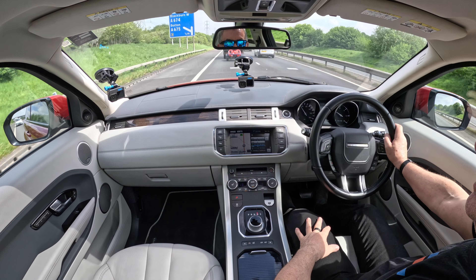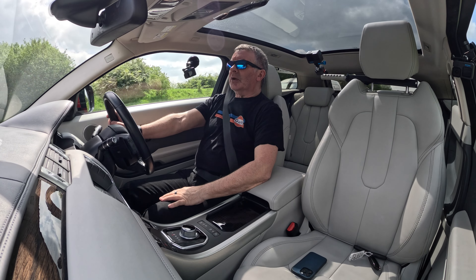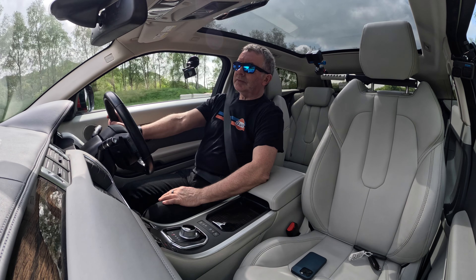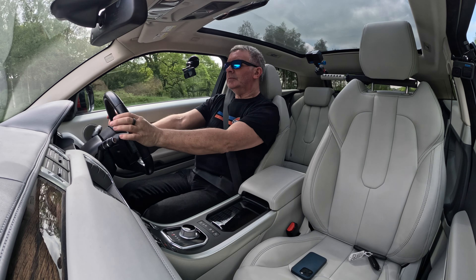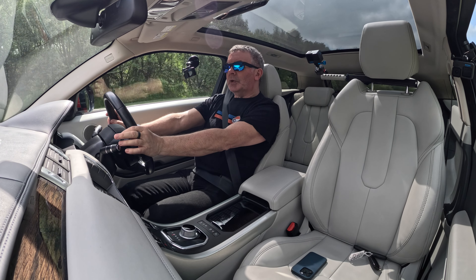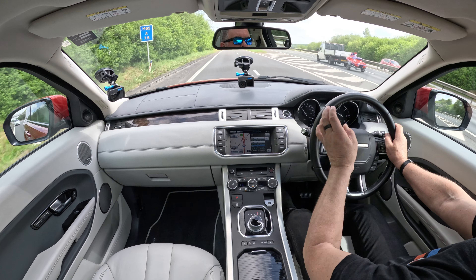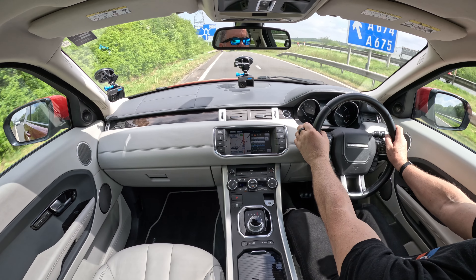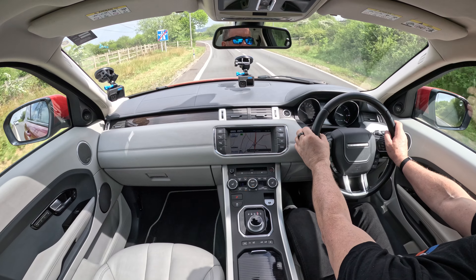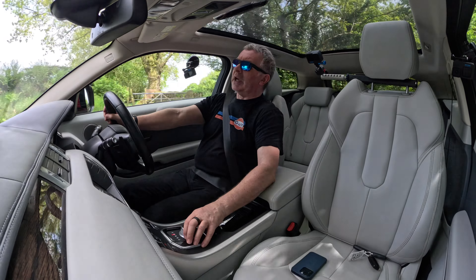Nice looking car from the outside, nice shape. Personally with the three-door I like the longer back windows — I just think it suits the car better. It will come off the motorway here. I'll finish the test drive there. Lovely car.